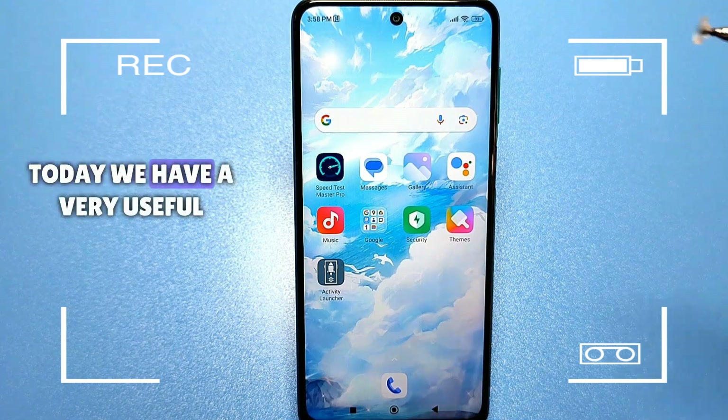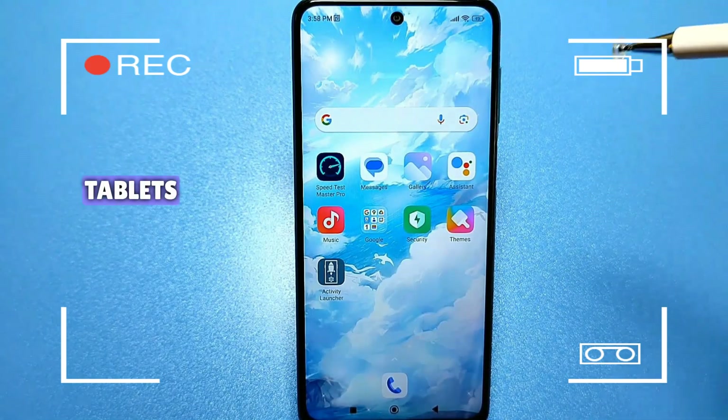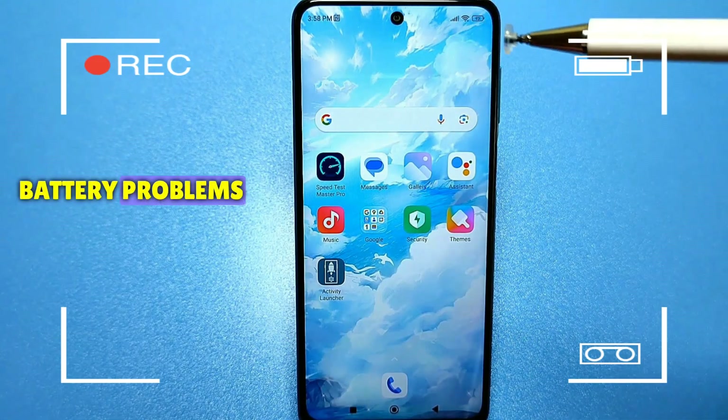Hello everyone. Today we have a very useful video for those who are really tired of charging their smartphones, their phones, or tablets. After these settings, your Android phone will really last longer. I will tell you about basic battery problems.